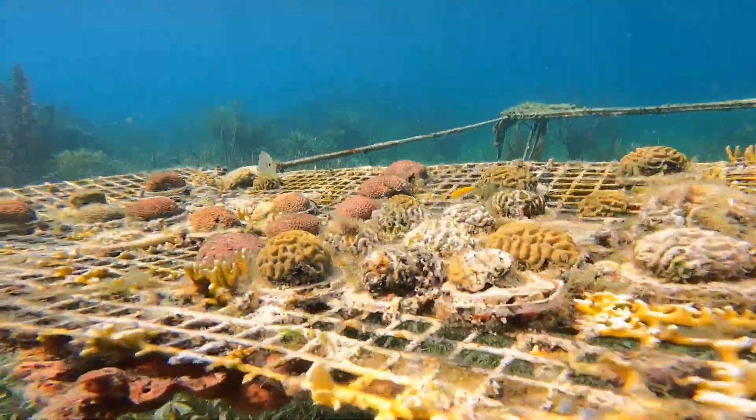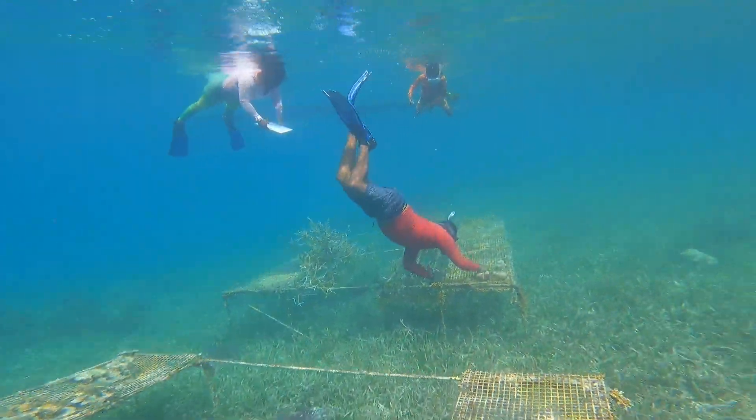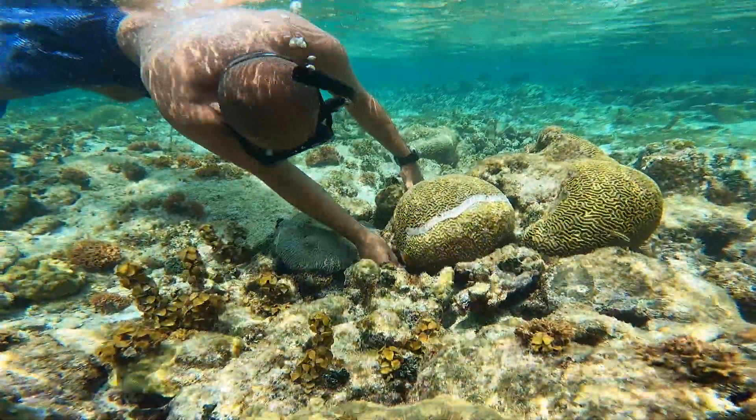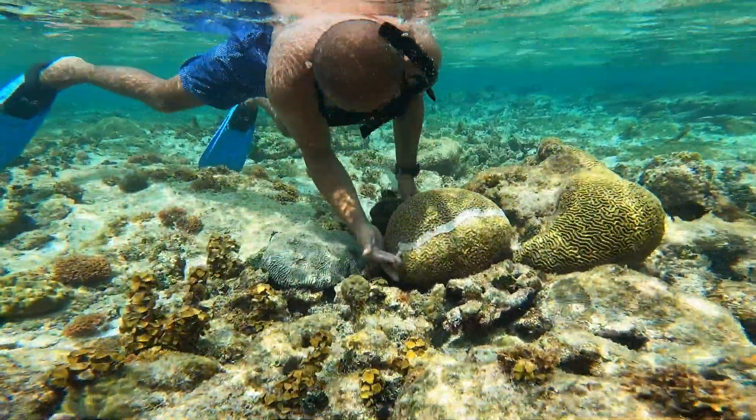Even if we can't answer why certain corals resist or survive the disease, we can at least identify the survivors and start working to repopulate reefs. The thinking is to ramp up restoration efforts with branching, reef-building corals, because we know they don't get this particular disease — so at least we'll have some framework and structure. That's what we've been doing since 2020 in the northern areas. There's also the aspect of probiotics — cultivating the natural immunity within corals from various bacteria and reintroducing it, the way we might take a probiotic pill for gut health. That approach is being explored at a larger scale.